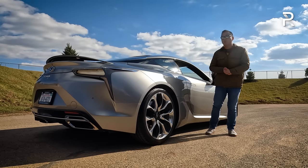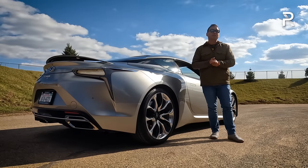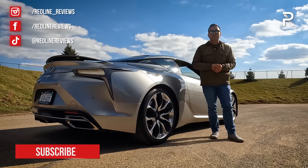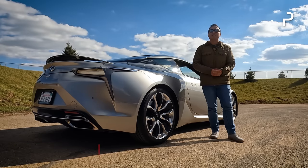I hope you guys have enjoyed my full overview of the 2023 Lexus LC500H. If you're looking to see the latest cars I'm testing, be sure to follow me on Instagram at redline__reviews, like us on Facebook, and please keep subscribing to the Redline Reviews YouTube channel for all the latest reviews. Thank you so much for watching — I'll catch you all in the next video.